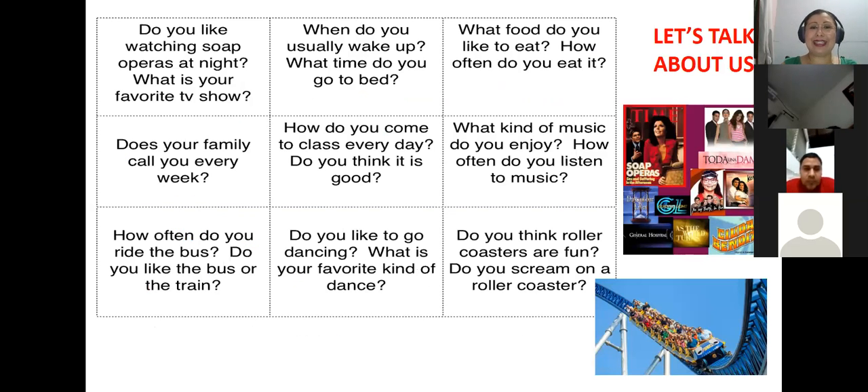Now it's time to work — ahora es tiempo de trabajar. I will send you an image to your WhatsApp group along with the base form we had at the start. The idea is that you can work together in groups of three and make a conversation about these topics.